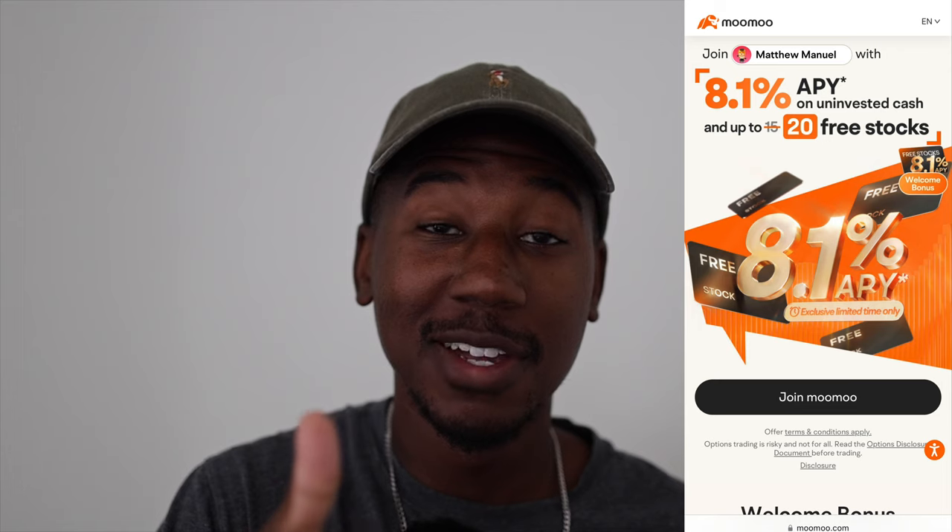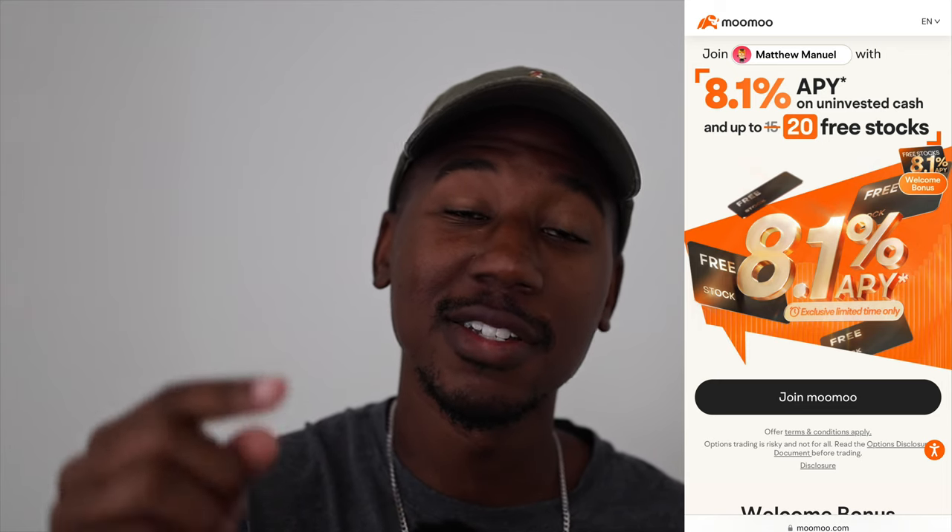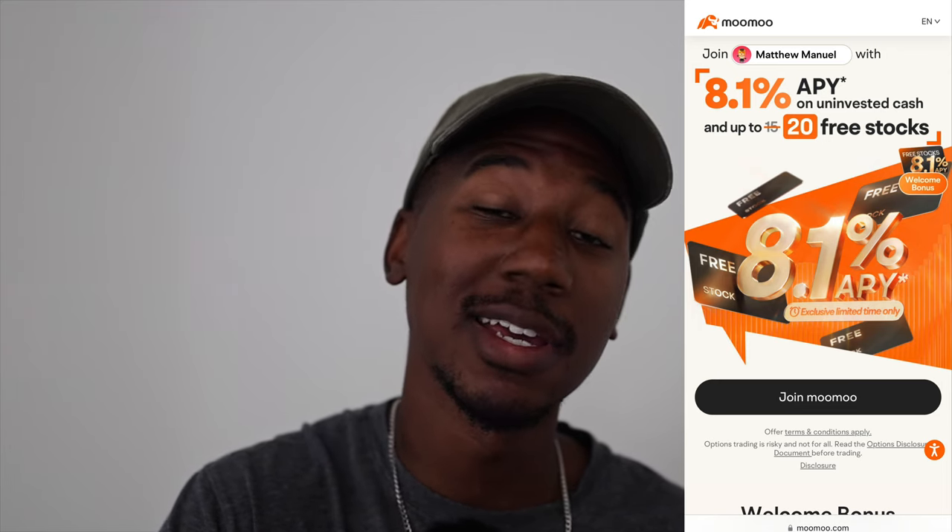If you haven't already and are interested in getting up to 20 free stocks, be sure to check out the Moomoo referral link down below in the description. If for some reason you made it this far and haven't already, be sure to subscribe. Last but certainly not least, thank you so much for watching — Matthew Manuel signing off, and I want to change your life.